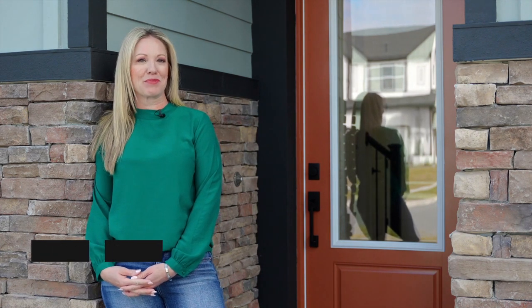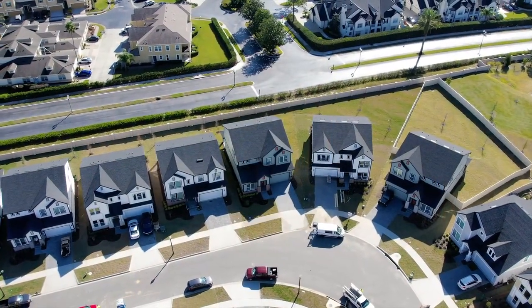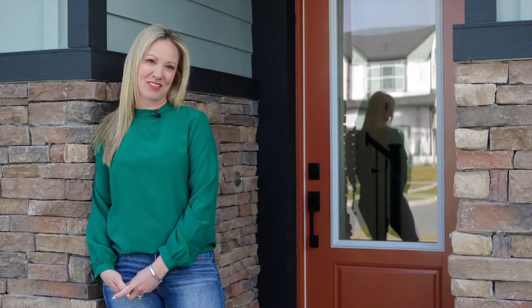Join me as we look at this brand new David Weakley built home, offering just under 3,000 square feet. We have a five bedroom, three bath, office loft, built on a lot with no rear neighbors. This home has fabulous upgrades. Come on, let's go take a look.